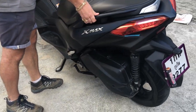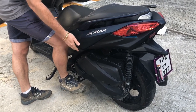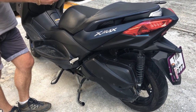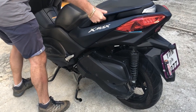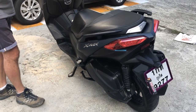To use the center stand, get it flat on the ground, then push down with your leg. This is a 206-kilogram bike dry weight, and you can see how easy it is. When releasing it, make sure you have the side stand ready for the bike to go back down.